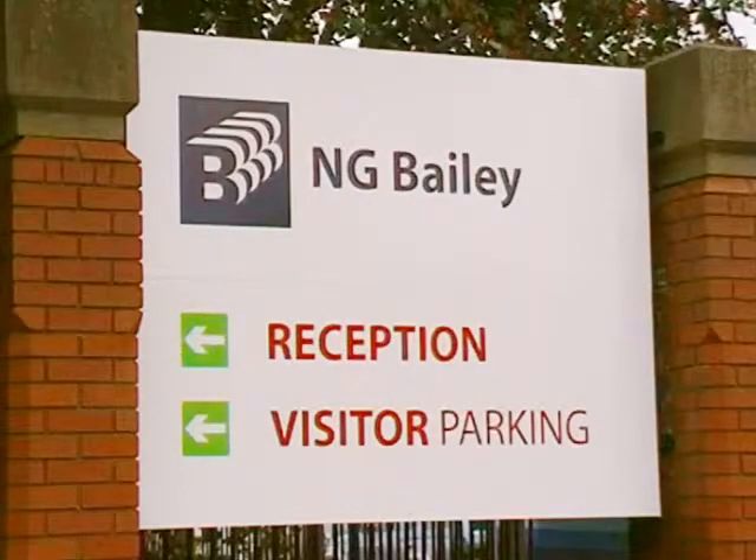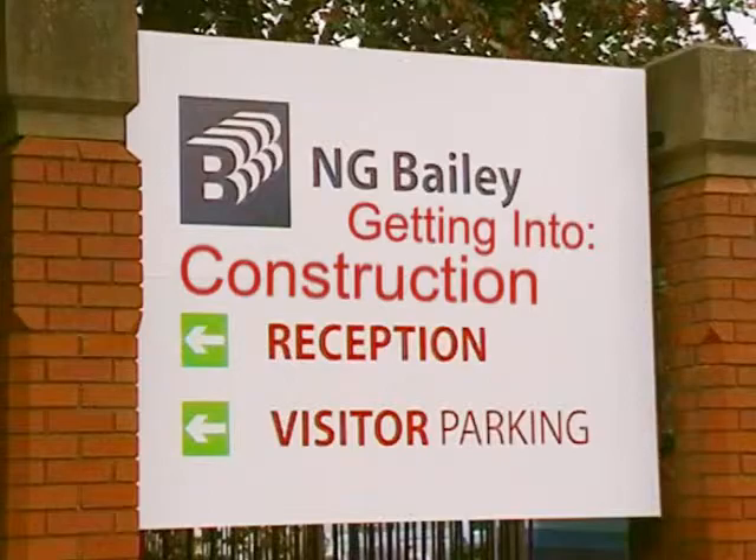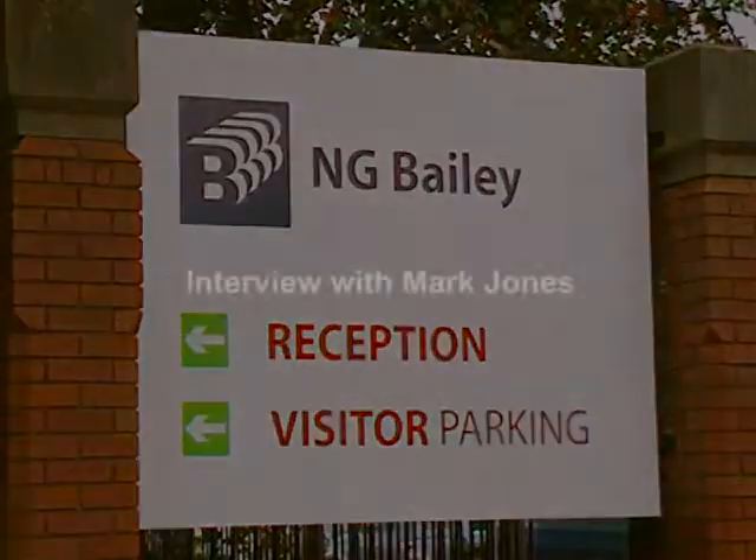Hi, I'm Amber. I'm here at NG Bailey to find out more about apprenticeships in the building services and engineering sector.